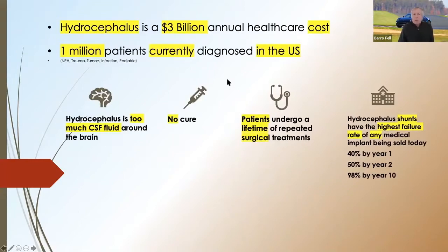Hydrocephalus is a $3 billion annual healthcare cost. Roughly a million patients are currently diagnosed with the disease in the U.S. Hydrocephalus is too much CSF fluid around the brain. There is no cure. Patients undergo a lifetime of repeated surgical treatments, and hydrocephalus shunts have the highest failure rate of any medical implant being sold today.